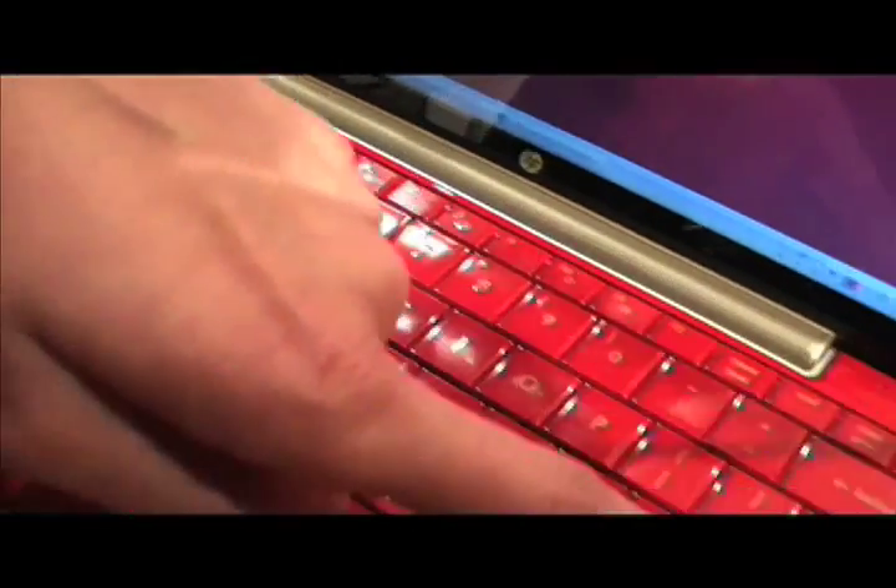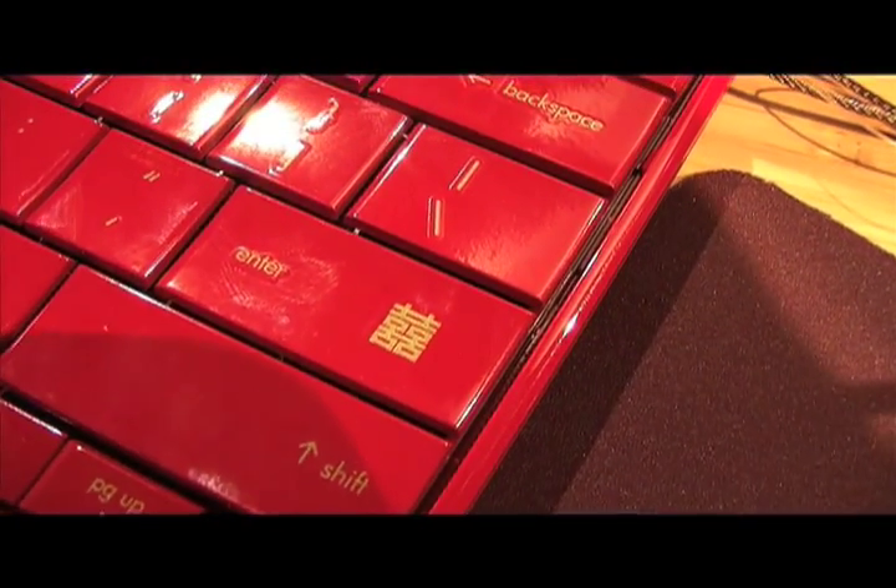It has a happiness key — that's the Chinese symbol for happiness. And it comes standard with 1GB of memory and a 16GB hard drive.